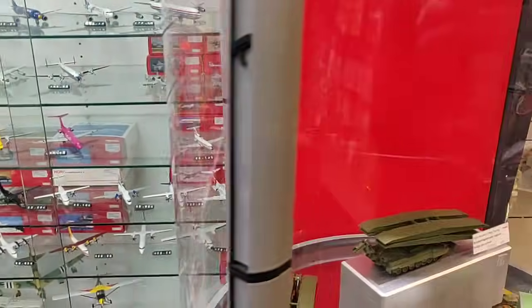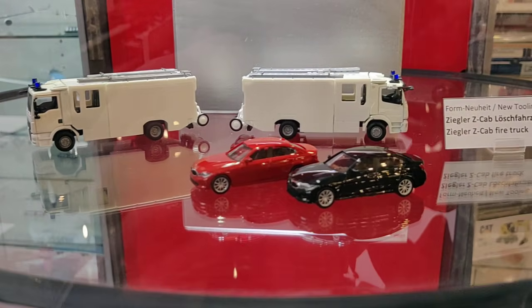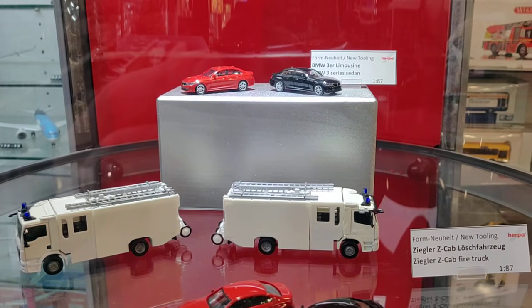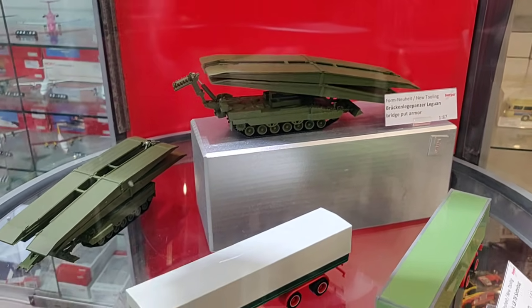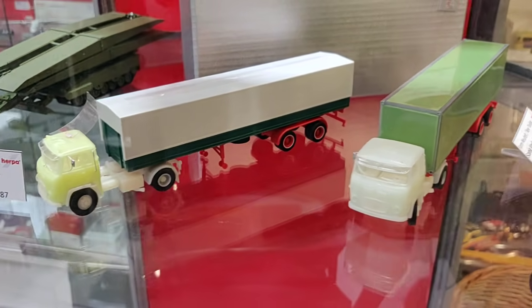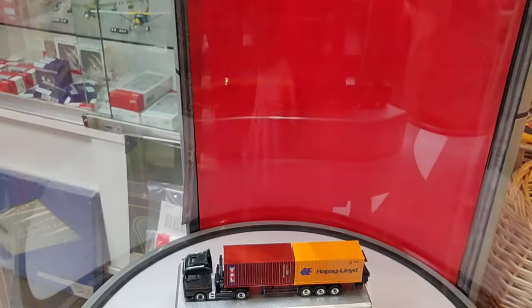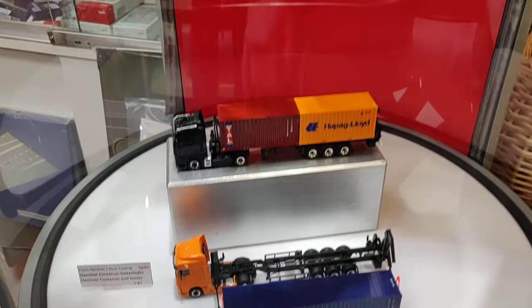Let's go over here. From the Spielbahnmesse — the Herpa Handmuster — super, this is very interesting from Herpa. Scania, Scania. These are models from the Toy Fair in Nuremberg.